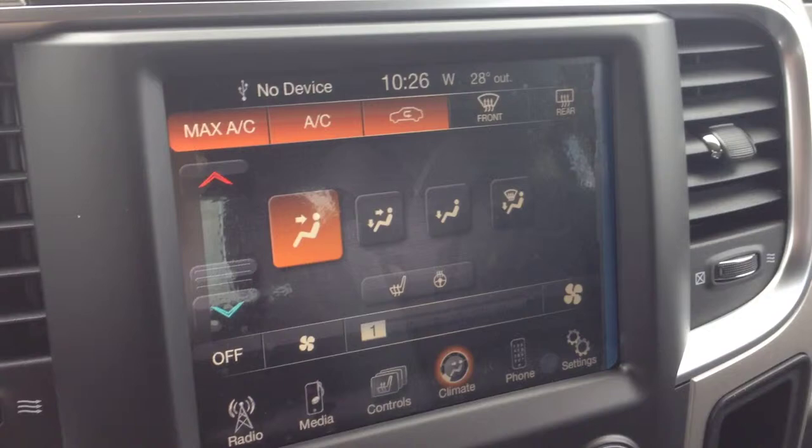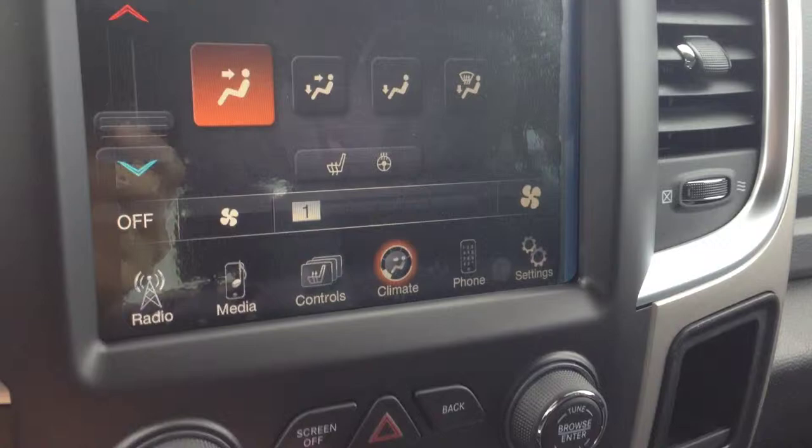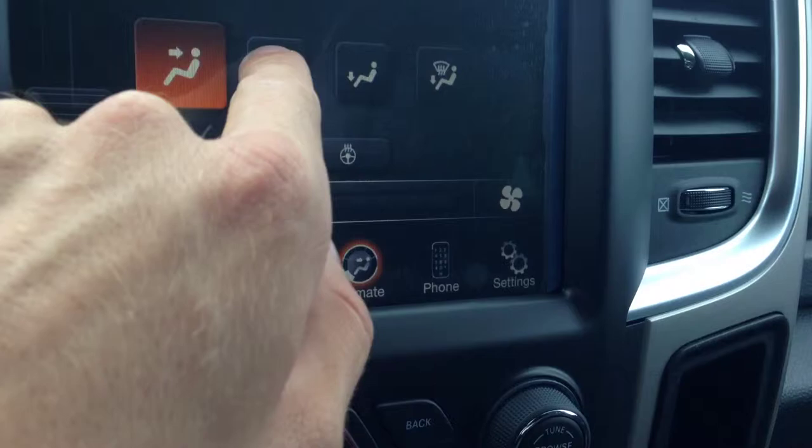We have heated seats and a heated wheel, which is really nice for the winter here in Canada — keep you nice and warm. Single zone climate control with air conditioning in front and rear window defrost. All the climate controls you see there are also physical buttons, so if you shut off the screen you can still control and change it. The only thing you have to do on the screen is the positioning or the mode, which isn't a big deal once you pick one.